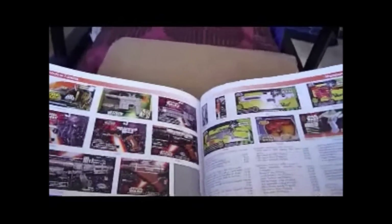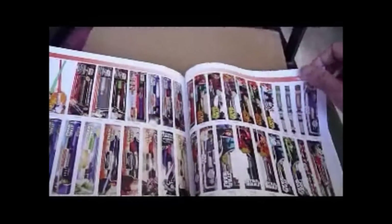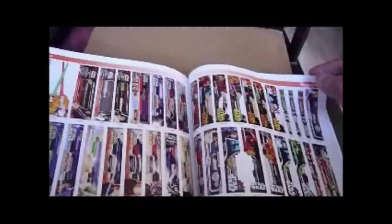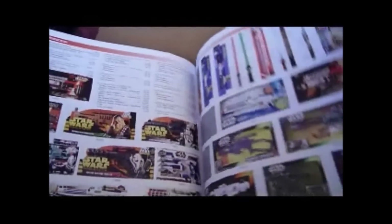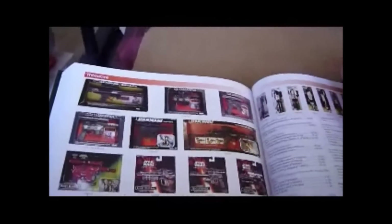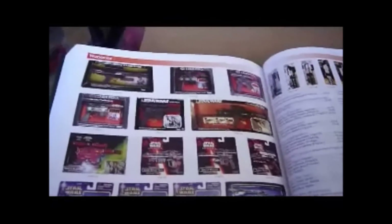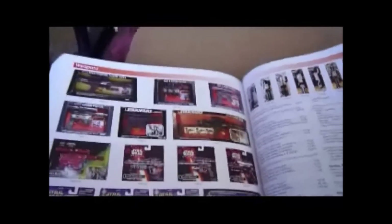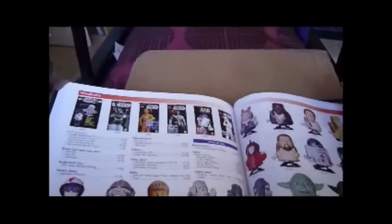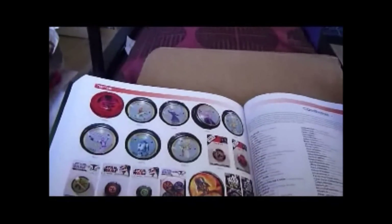Blasters, weapons, lightsabers — and the variety of lightsabers there's been: all the Kenner ones, all the Hasbro ones, and now the more realistic ones. More weapons including the guns from the 70s — the three-position rifle, that's the original one from 1978-79, a wicked toy, never had it though. Wind-up figures, and then we reach the end of the book.